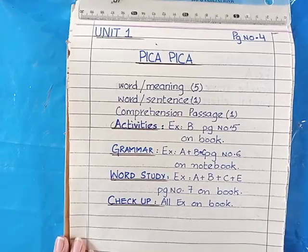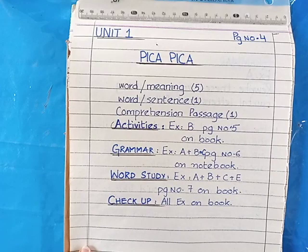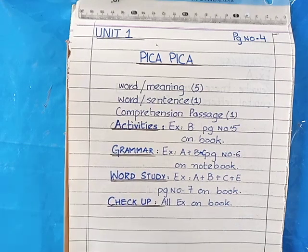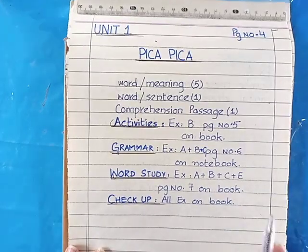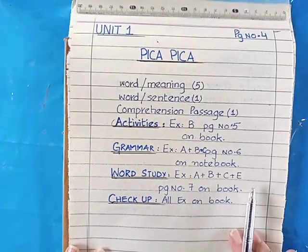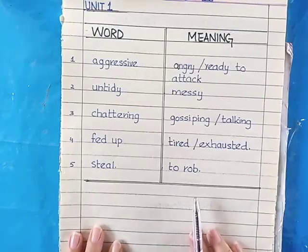Assalamu alaikum boys, today we will start our work on neat copies — how you will do your work on the neat copies. First of all, divide your notebook into English A and English B portion, leave three pages for course content and your handwriting pattern, and then start your work for unit one, Pika Pika, page number four. You will prepare your title page for unit one like this, and then from the next page you will start your work.